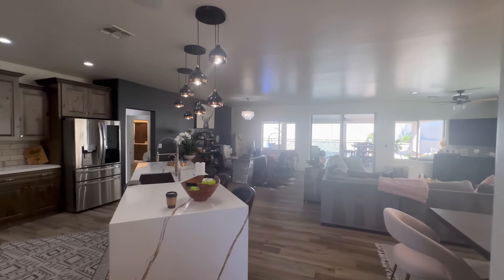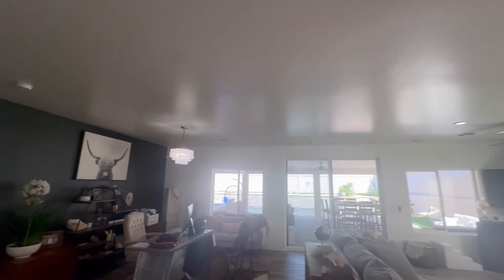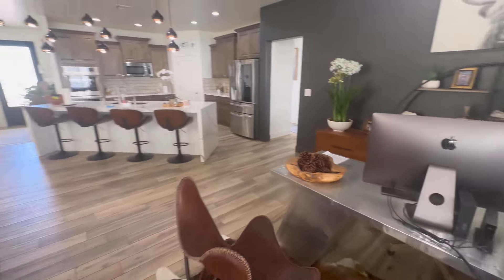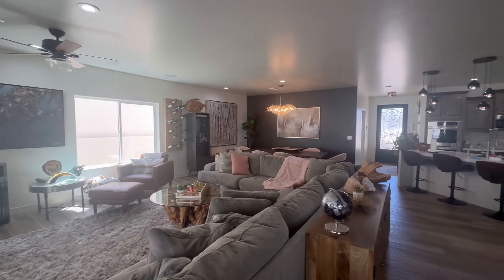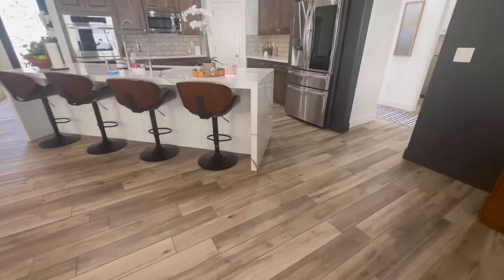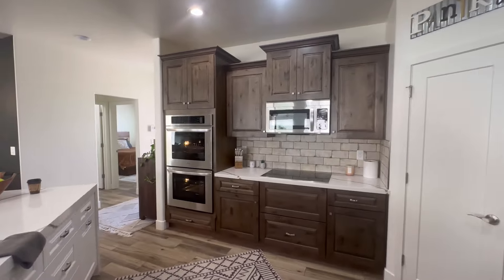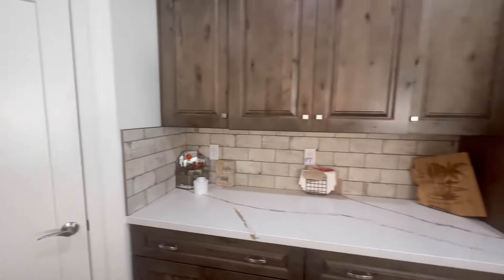Really nice quartz countertops, big open plan, tall ceilings with hand-textured walls. In person, the property is staged beautifully. Waterfall finish there on the quartz, alder cabinetry, stainless steel appliances with the awesome double oven, and a corner pantry.